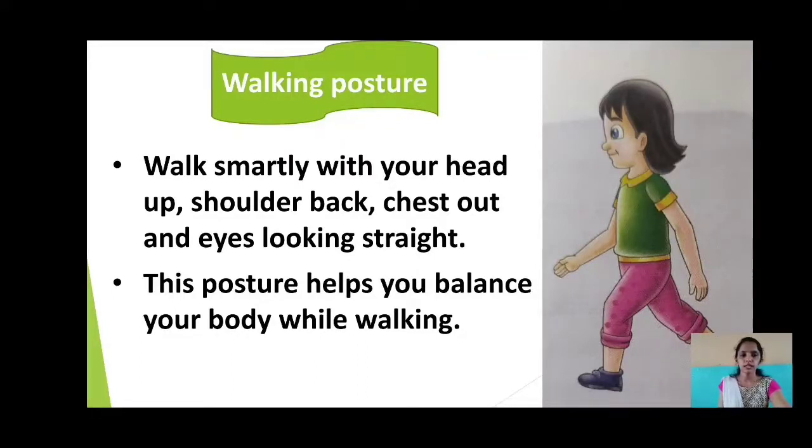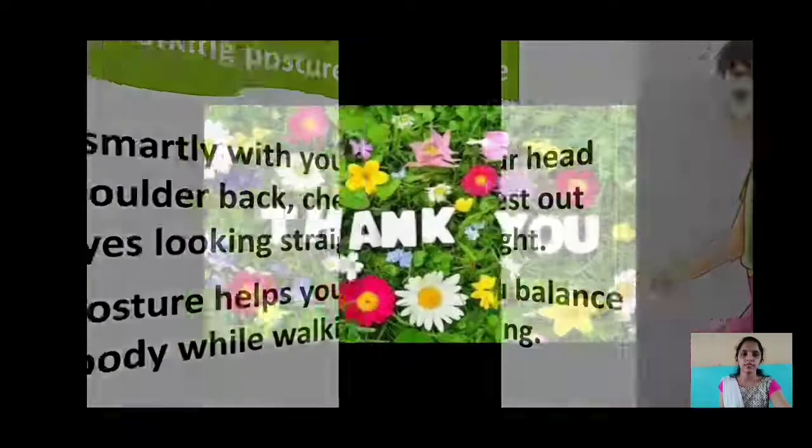It makes us look smart. I hope that you all have understood the lesson very well. Read the lesson twice from your textbook at home and stay safe. Thank you.